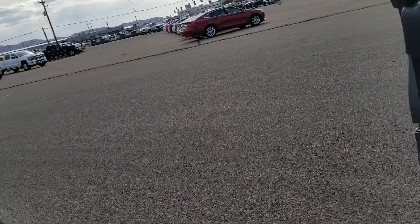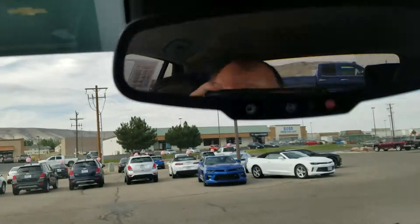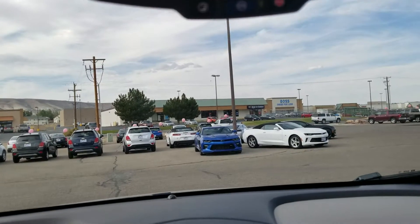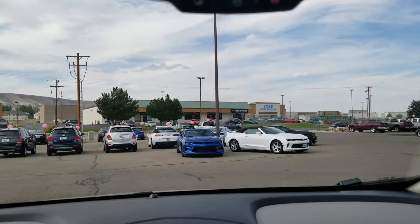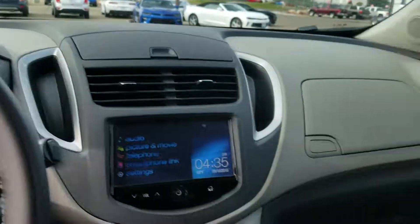This is the LT model, which is obviously more loaded up than the base. I hope I've given you a pretty good idea of what the vehicle entails. You've got your OnStar — you can go into settings and personalize this vehicle for the way you want to use it. It does have satellite radio capabilities as well. I also want to give you a look at the back — this car feels very well taken care of.